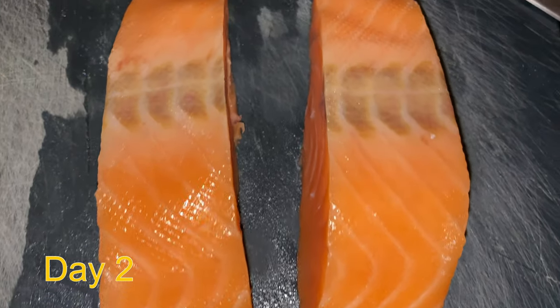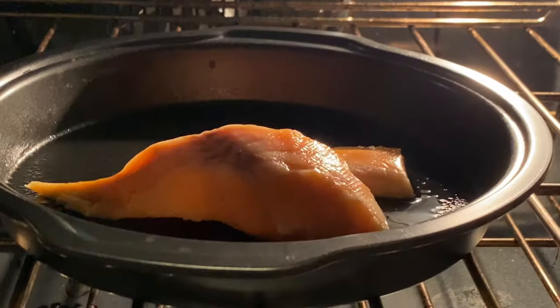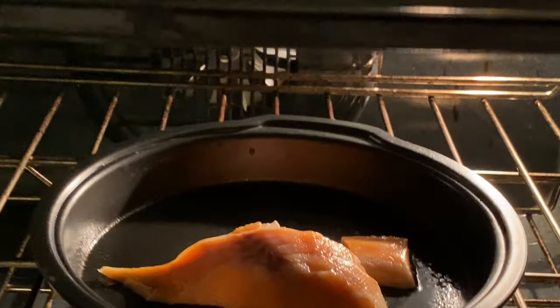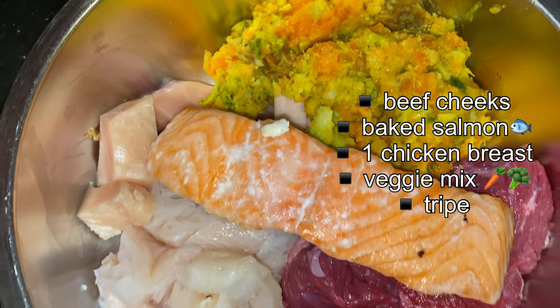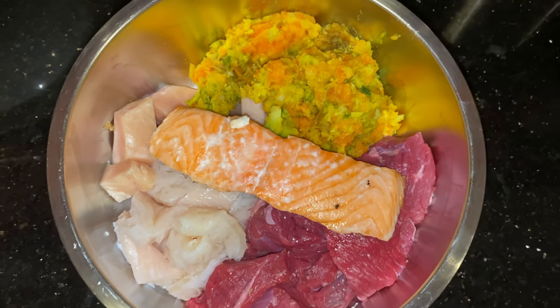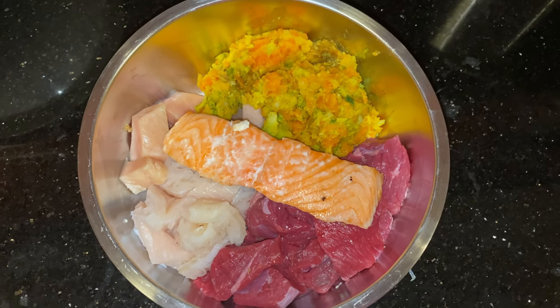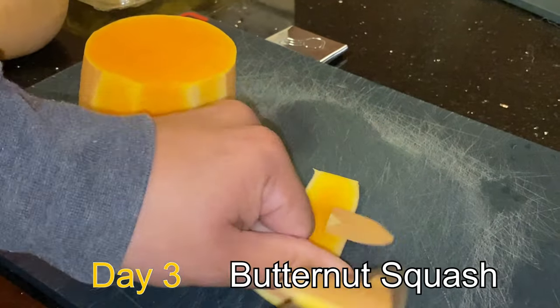On day two we are gonna start with salmon. Salmon is really good for their fatty acids and their omegas. They don't like it raw — you could give it to them raw, but Venus and Apollo are very picky and they like it baked. The rest of the meal is pretty much the same as the day before, except this time there's no egg and we add tripe and the salmon.